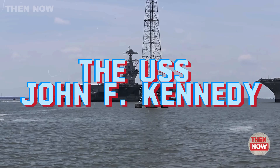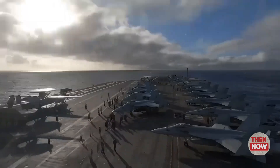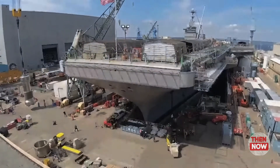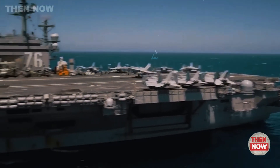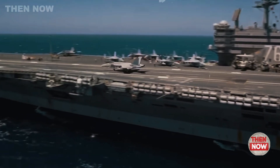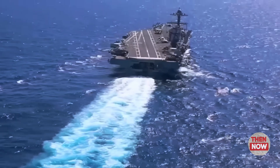The USS John F. Kennedy can carry up to 90 aircraft, including two squadrons of F-35C stealth fighters, two squadrons of F/A-18 Super Hornets known for their multi-role capabilities, E-2D early warning aircraft, and support helicopters.